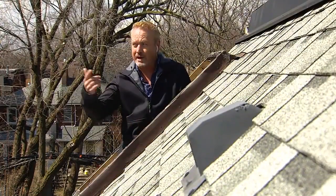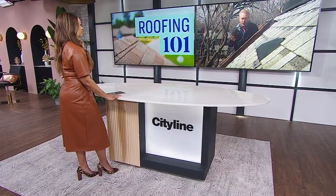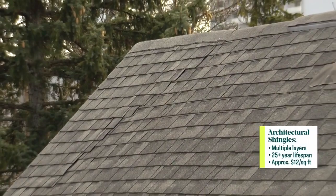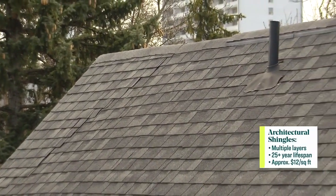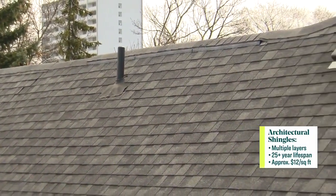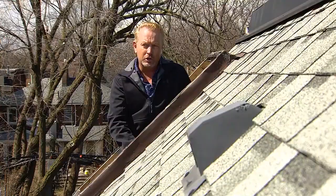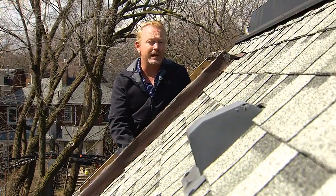Now architectural shingles, which are around me here, are the most popular. They are more durable because they're thicker, they come in multiple layers. You can get them to mimic slate and cedar and they have about a 25 year lifespan — usually longer than most people are in their home.